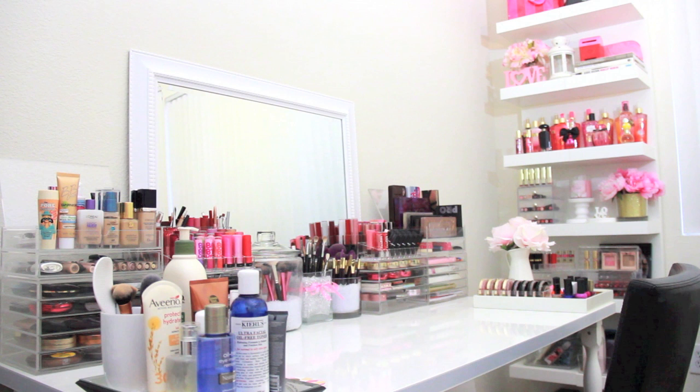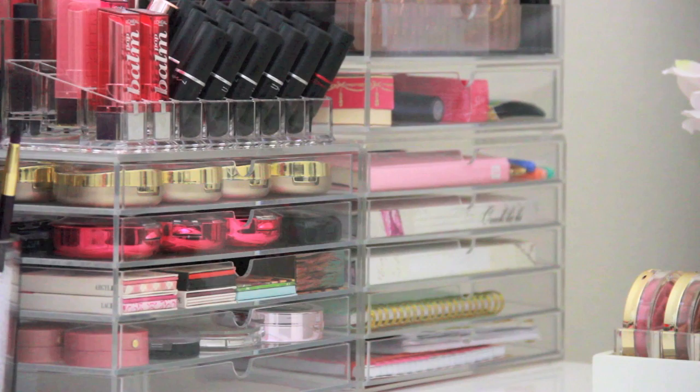Hi guys! Today we are going over my new vanity setup and how I organize my Muji drawers. Several of you wanted to see a video on how I use them, so I'm finally showing you how I organize my makeup in these new Muji drawers and an overview of my new setup.